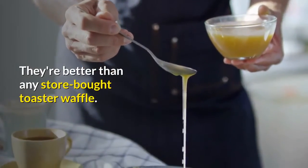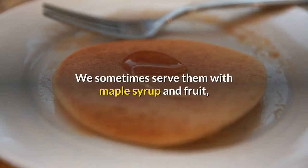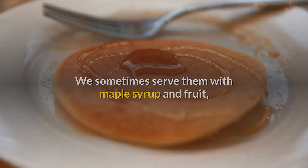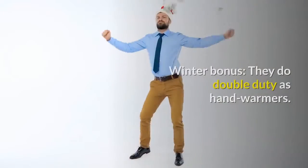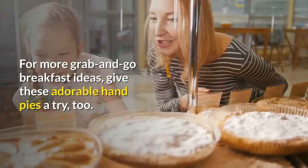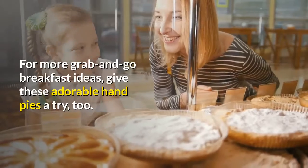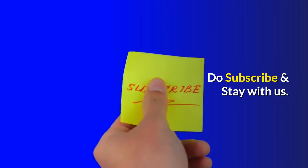They're better than any store-bought toaster waffle. We sometimes serve them with maple syrup and fruit, but we also frequently grab one to eat on the way to the bus stop. Winter bonus — they do double duty as hand warmers. For more grab-and-go breakfast ideas, give these adorable hand pies a try too. Do subscribe and stay with us.